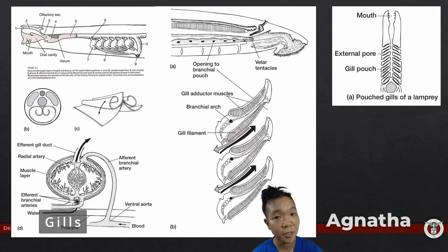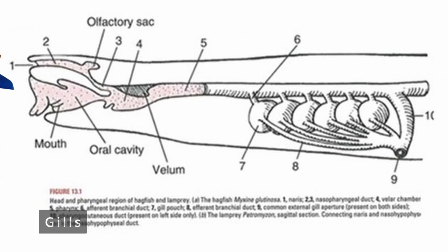Agnathans have pouched gills, which work like gills. While both the hagfish and the lamprey are agnathans, their respiratory structures and the way they breathe are set up a bit differently. Hagfish inhale through the nares; water flows into the branchial pouches where gas exchange occurs, then out via a pair of common external gill apertures. On the left side only lies a pharyngocutaneous duct, which is used to expel larger unwanted debris.